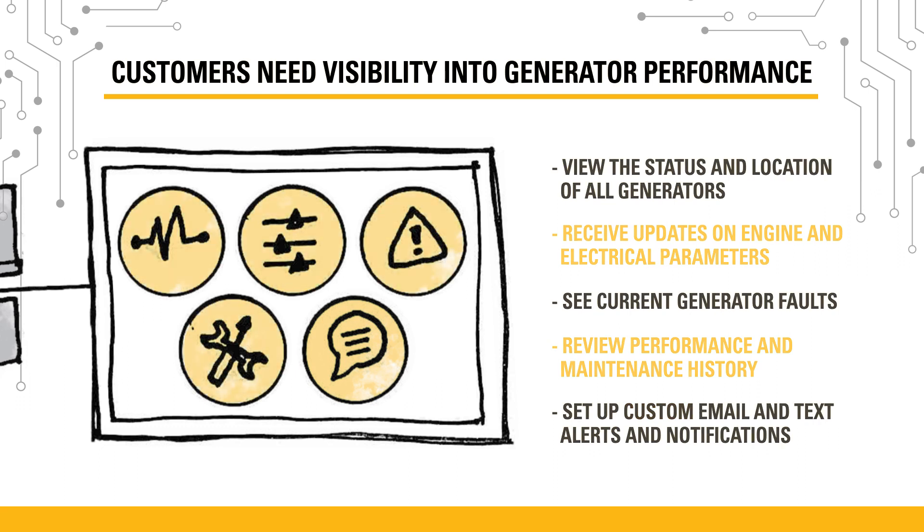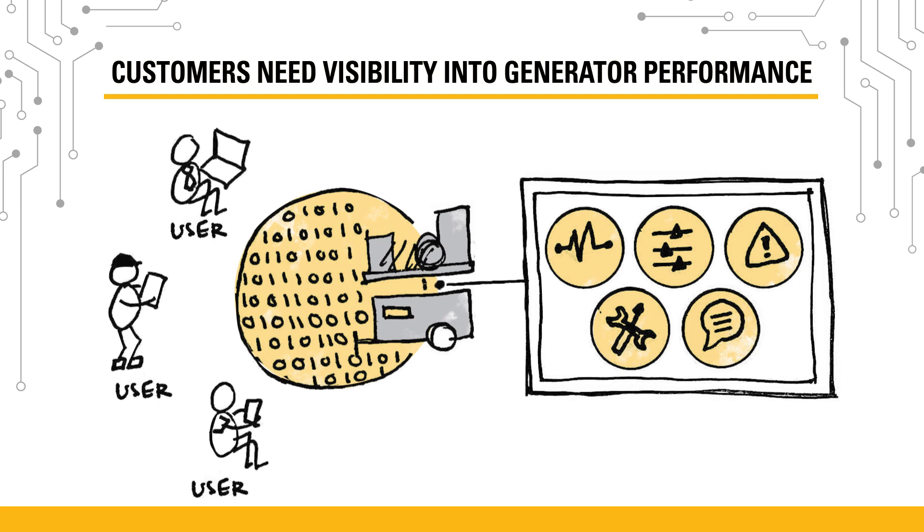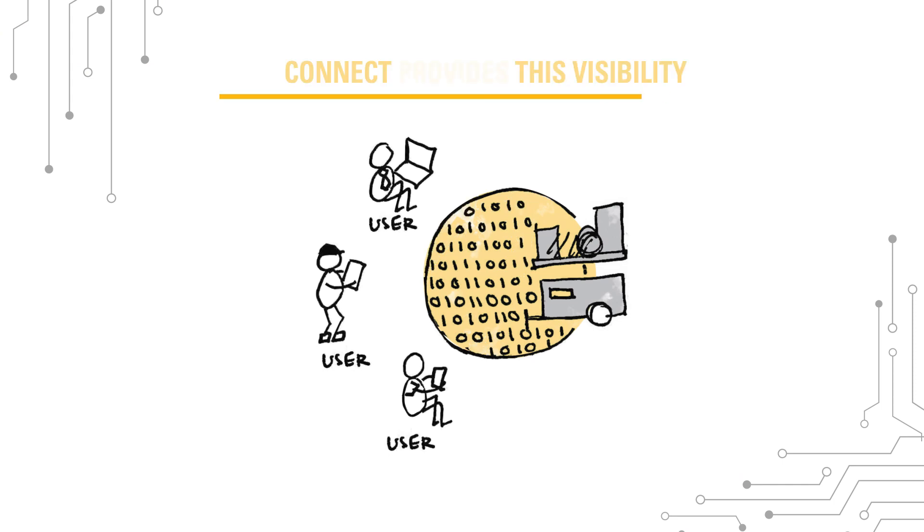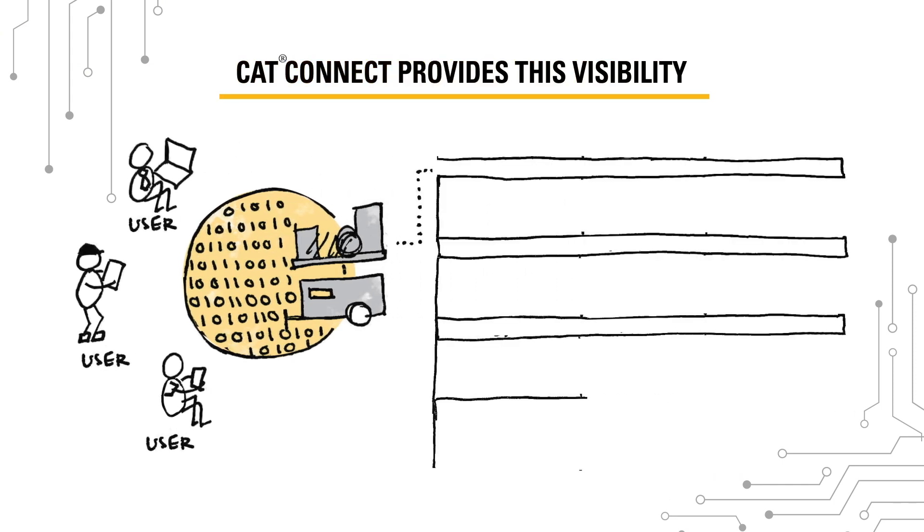With the CatConnect user interface, personnel out in the field can see the same data as managers in the back office. Customers in different electric power segments care about different things — let's take a look at these segments and how CatConnect can help.